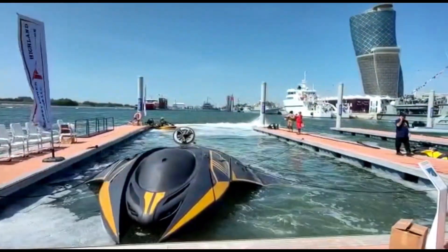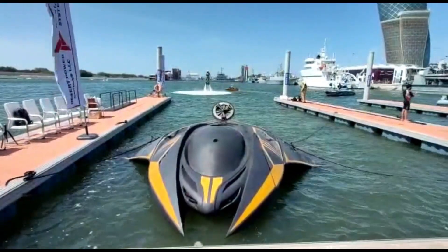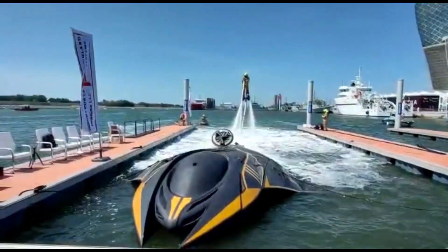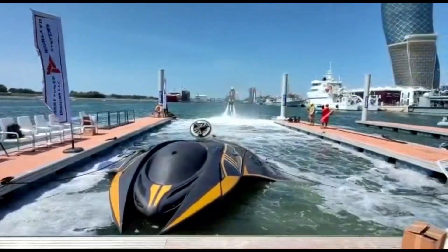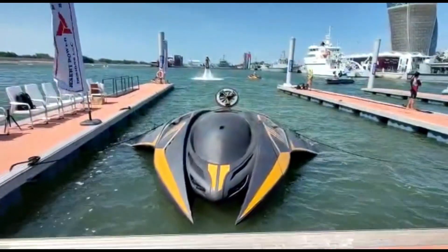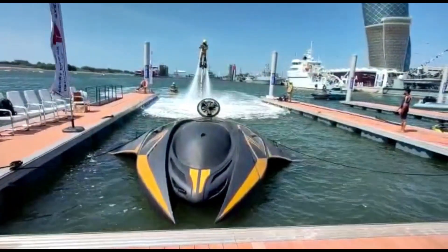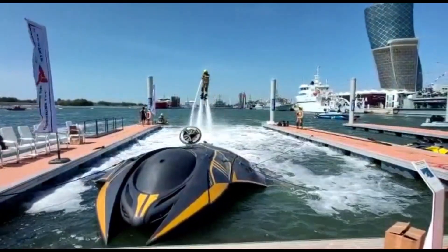Its stealth features minimize detection, making it an invaluable asset in modern naval warfare. The combination of speed, depth capability, and crew capacity makes this submarine a versatile platform for a variety of military operations, ensuring that it can adapt to the ever-evolving demands of maritime security and defense strategies. Overall, it represents a significant advancement in submarine technology, emphasizing both performance and operational effectiveness.